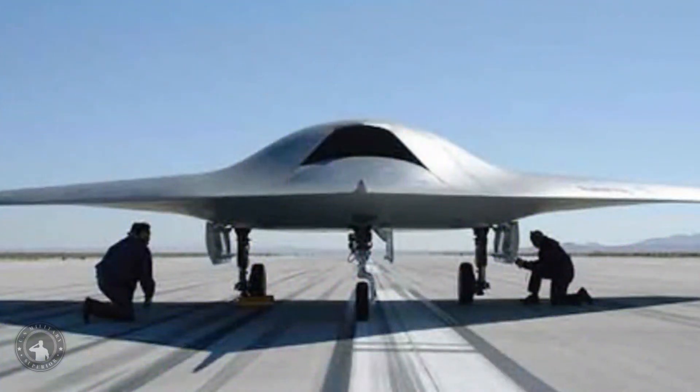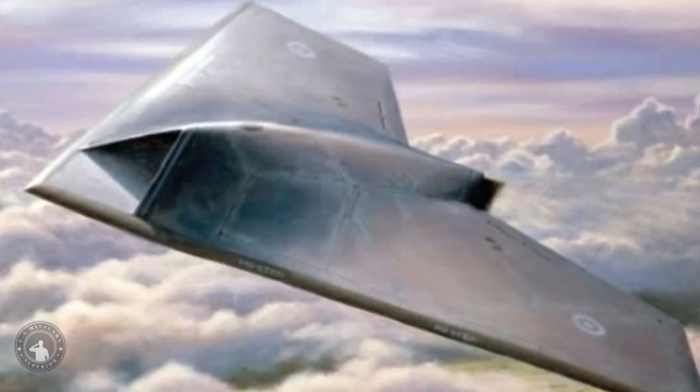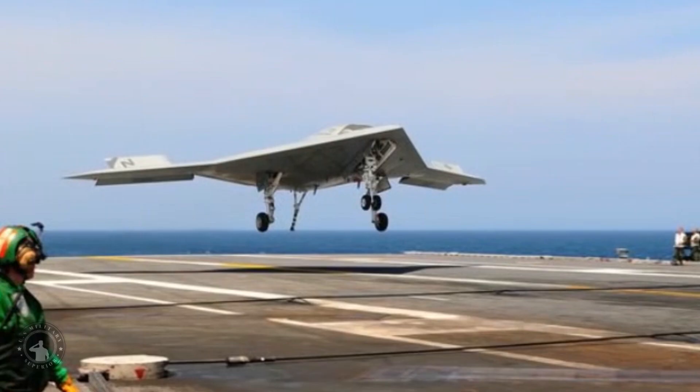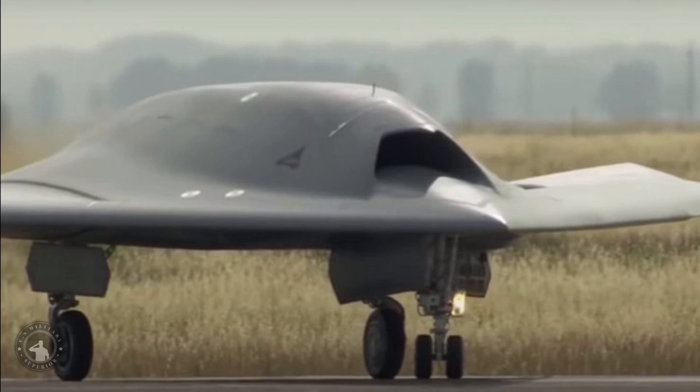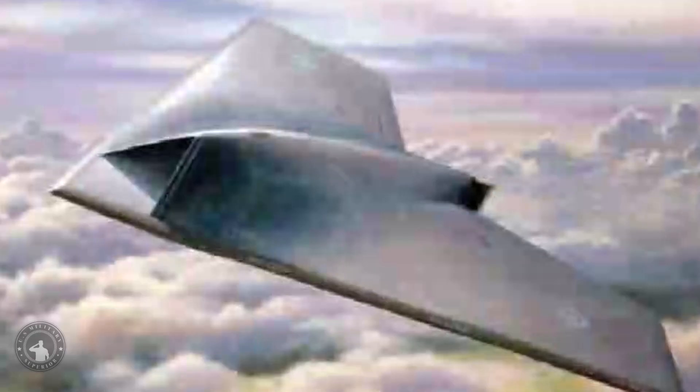GATAC is intended to be an aircraft launched covertly near or over hostile territory, evading enemy sensors by virtue of its stealth, and destroying identified targets with air-to-ground weapons. Such stealth could also be used to gather electronic intelligence or covertly conduct airborne surveillance. Primarily though, the GATAC is simply being developed as an unmanned bomber — a low-observable aircraft able to fly into heavily-defended enemy airspace undetected.